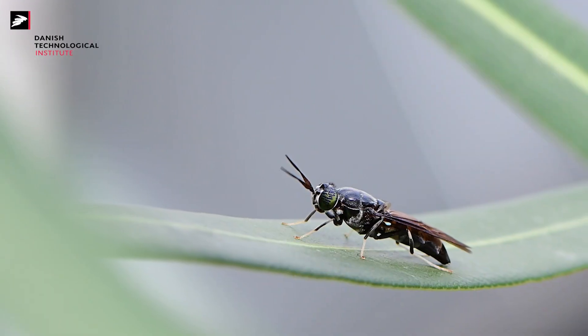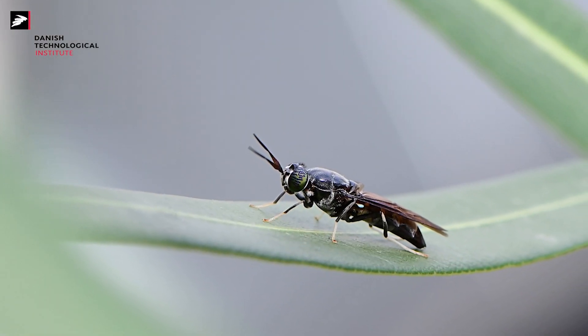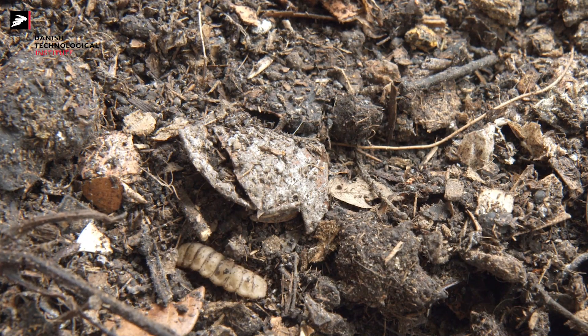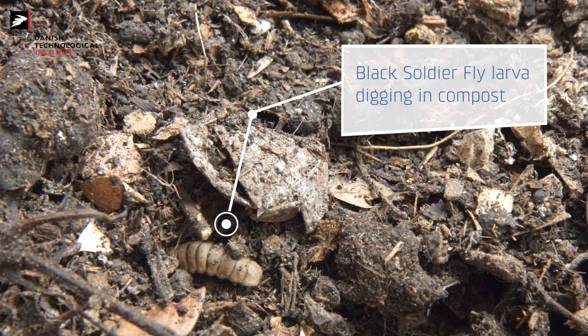The female black soldier fly are attracted by decaying materials such as carcasses or composting waste streams. They will lay their eggs in the vicinity of those waste streams in order to ensure that the newly hatched neonates will have access to viable feed.